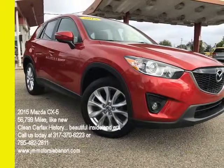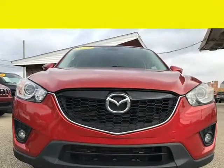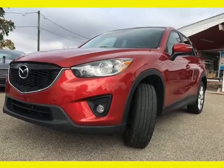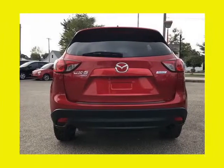This 2013 Mazda CX-5 Grand Touring, brought to you by Jay and M Auto Sales Inc., has only 56,799 miles and is perfect inside and out. This Mazda was a one-owner vehicle with a clean Carfax history, and the previous owner took great care of it — and it shows.